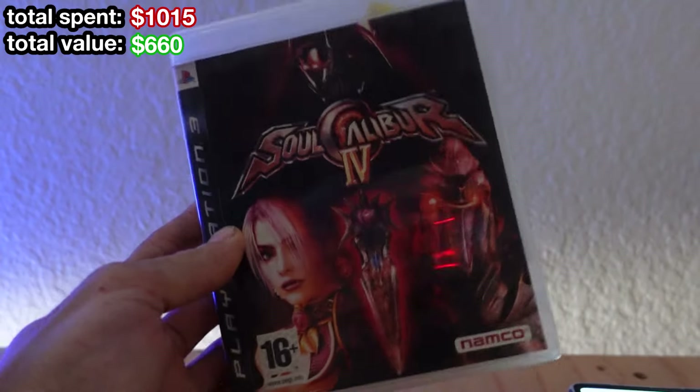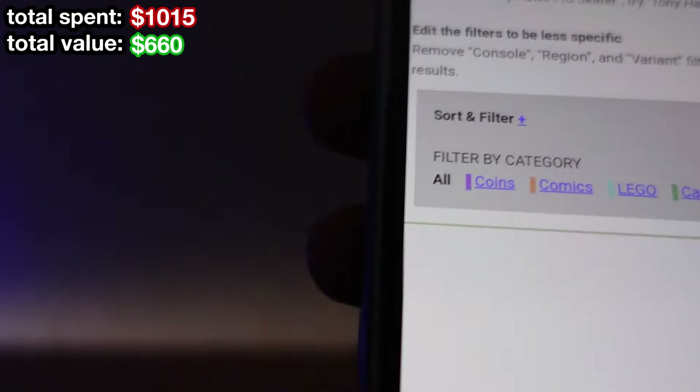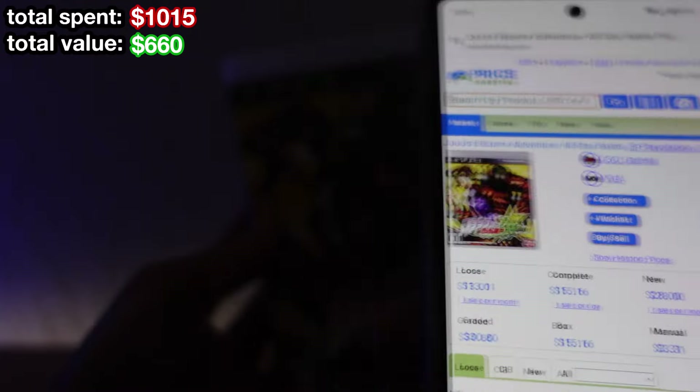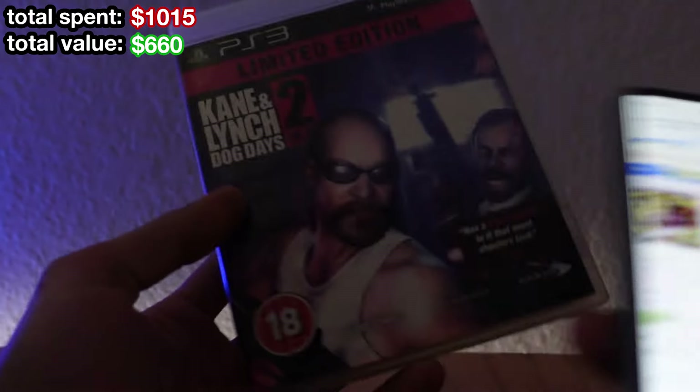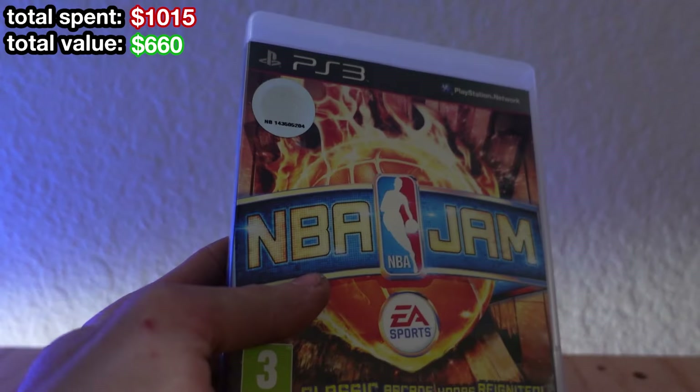First up is the European version of Sorcerer 4 — got nothing for it on price charting, I'll look that up later, assume that's nothing for now. This Jojo's Bizarre Adventure game — looking like $15, not bad. European version of Kane and Lynch 2 — I'm just gonna assume this is absolutely worthless. European version of NBA Jam — I was really hoping this was gonna be an NTSC copy. No results, so I'll set that aside. Japanese version of Bayonetta — looking like another $13. Not bad.